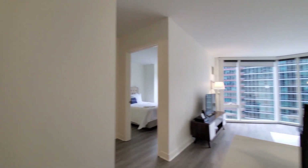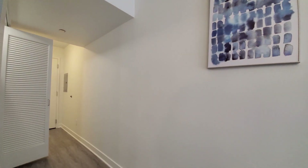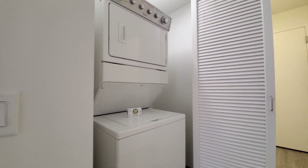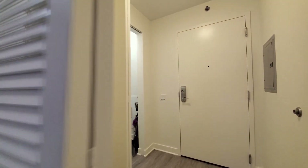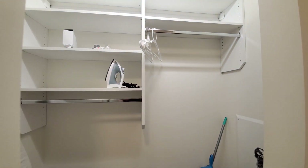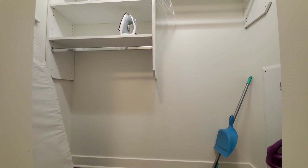Turning back toward where you enter the apartment, you have your stacked washer-dryer, and a coat closet with an iron, ironing board, and cleaning supplies.